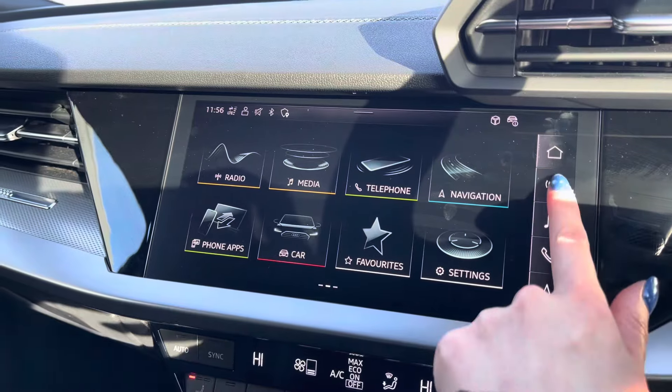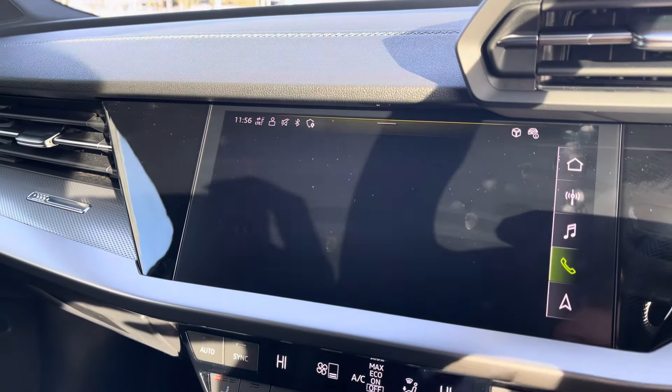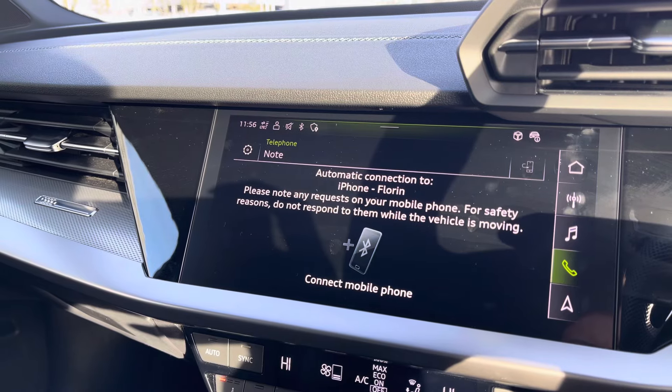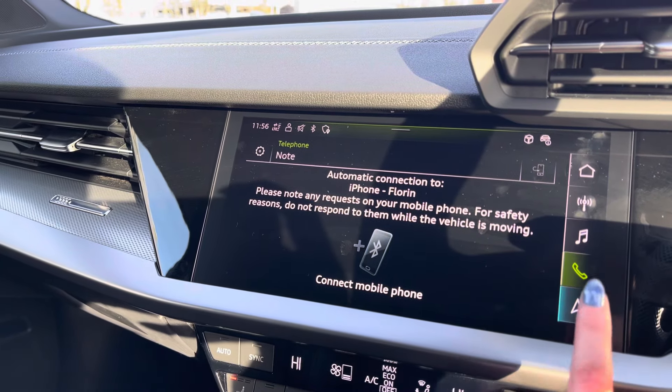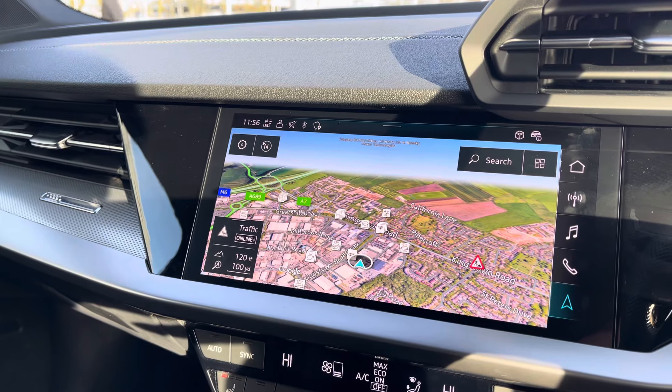This A3 comes fitted with a high-resolution touch screen allowing you to control DAB radio, mobile phone connectivity including Android Auto and Apple CarPlay, as well as navigation systems designed to keep you connected on the move.